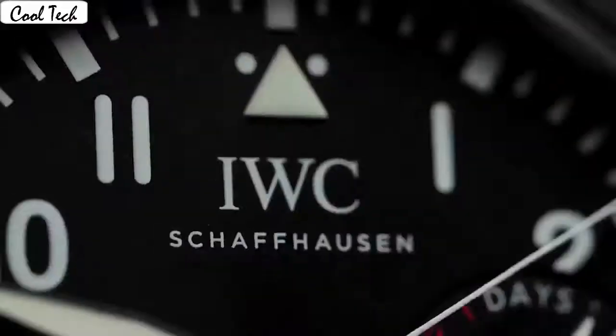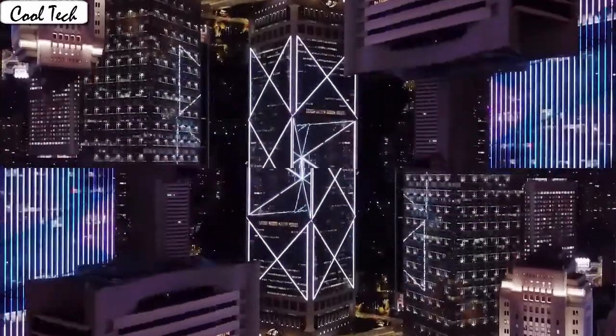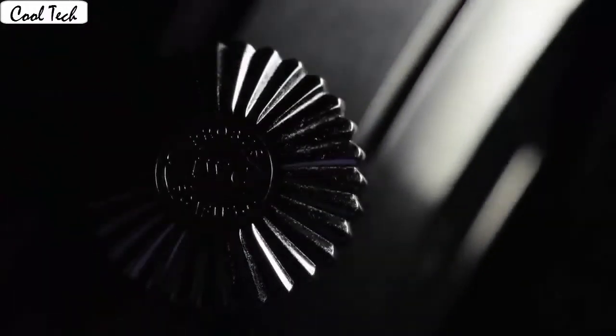Case diameter 42.3 millimeter, band material leather, band length 20 millimeter, band width 20 millimeter. Band color rose gold silver brown, dial color silver. Bezel material fixed 18k rose gold. Full function automatic calendar date complication.